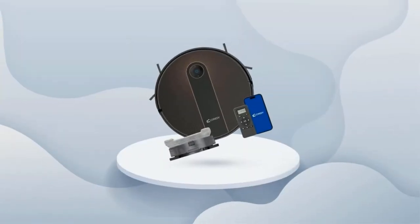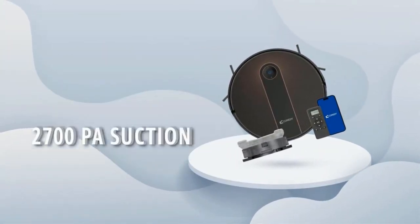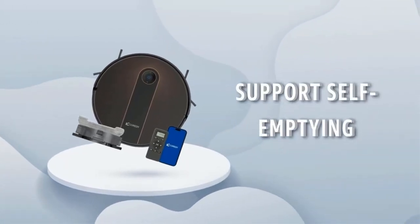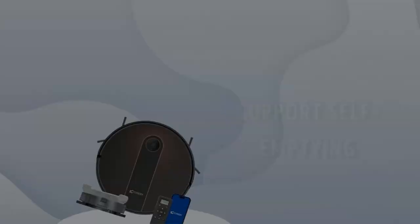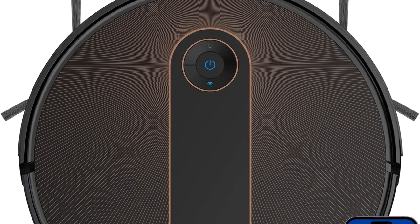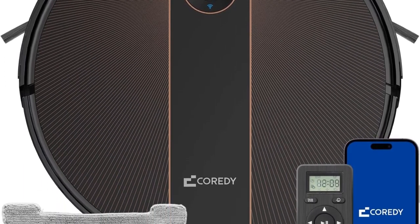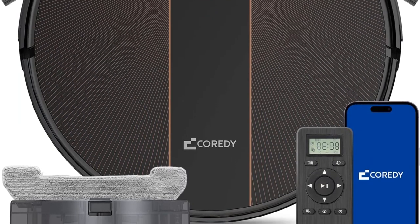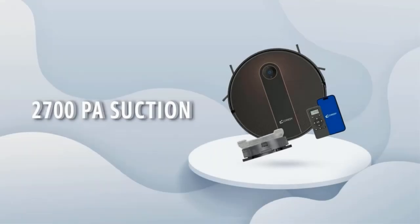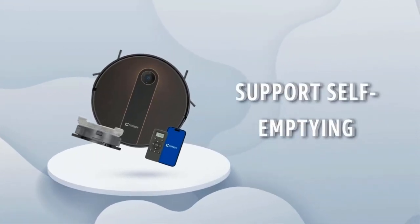Besides the mop, you'll get four side brushes, two 6.6-foot magnetic boundary strips, one main brush, an efficient filter, and a cleaning brush. There's also a remote control complete with batteries, a charging dock, and an adapter. The R750 has many smart features comparable to more expensive robot mops on the market. You can control it to start cleaning at a particular time with voice and app. It's not as powerful as some rivals, but on the plus side, it runs nice and quietly.